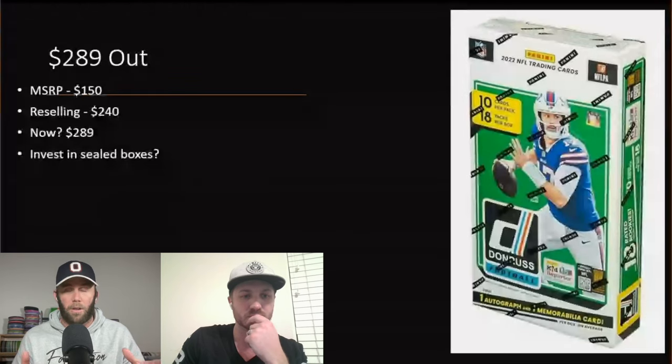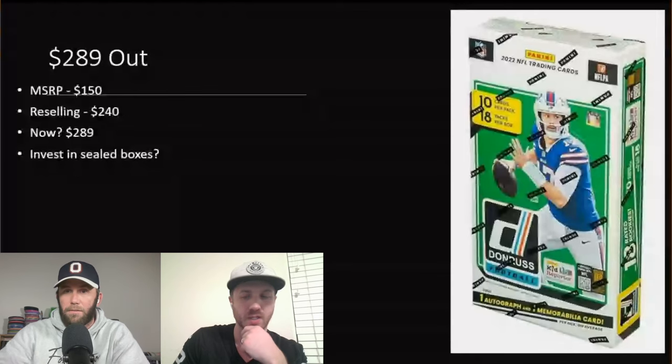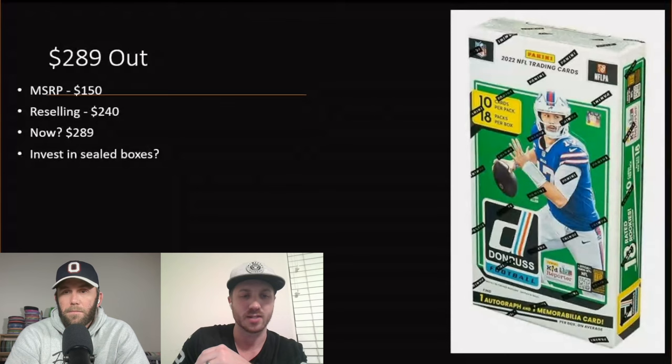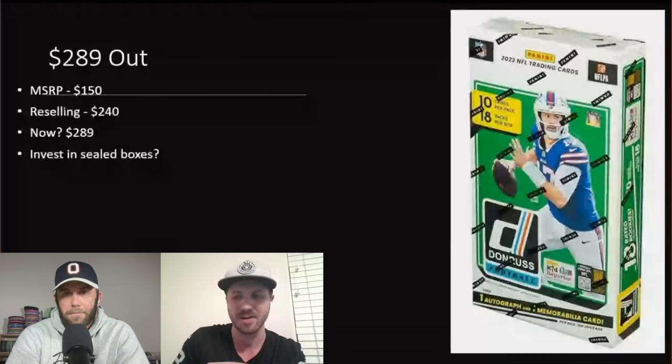Let me know in the comments — is retail scalping just par for the course, or does everyone dislike it? Walmart doesn't benefit from limiting customers because they make the same sales either way, and it's more admin and monitoring. Maybe they just need to price things higher, but there's really no good fix.